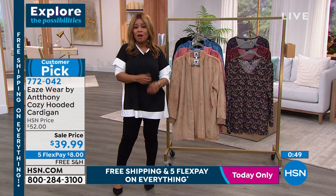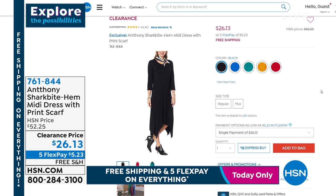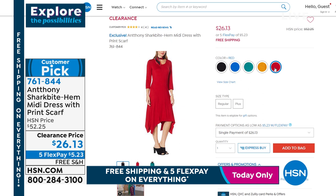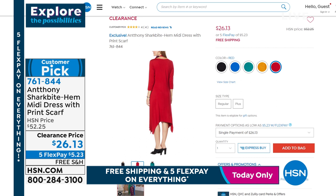Let's look at what's coming up later this hour — we've got a jam-packed hour. The duster and sweater coat are coming up, and the poncho top I'm wearing. Also coming up is this shark bite hem midi dress with the print scarf. Come close to your TV — you want to see this price. Anthony is known for these fabulous shark bite tops, and this is a midi dress. Look at the gorgeous rich colors — it's 50% off, five credit card payments of $5.23. Yes, it's a customer pick.